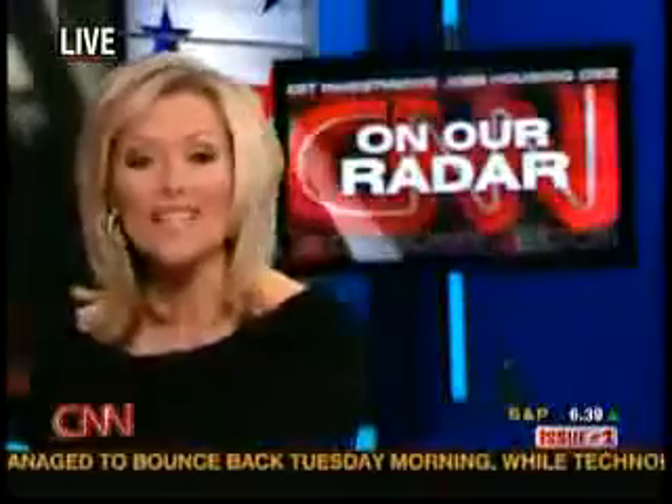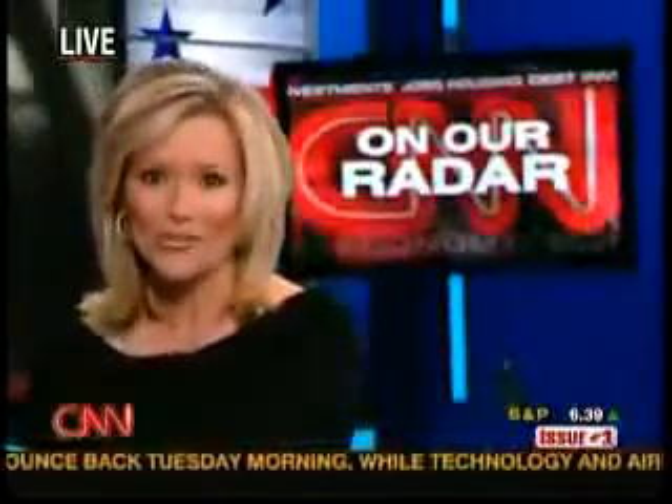Who doesn't have a headache from high energy prices? One Arlington, Virginia family says relief may come from the Sun. Here's CNN's Gene Meserve.